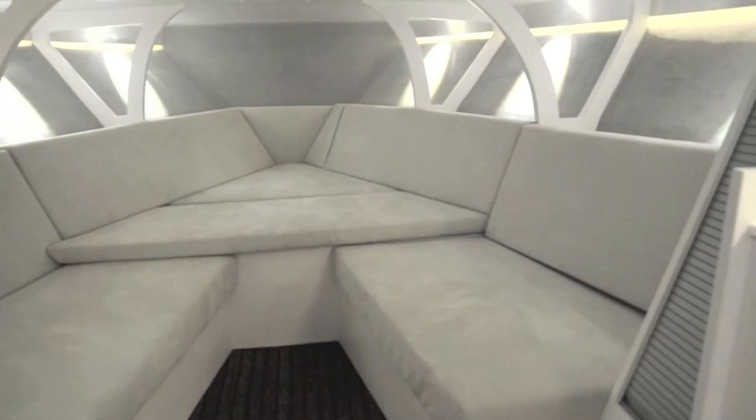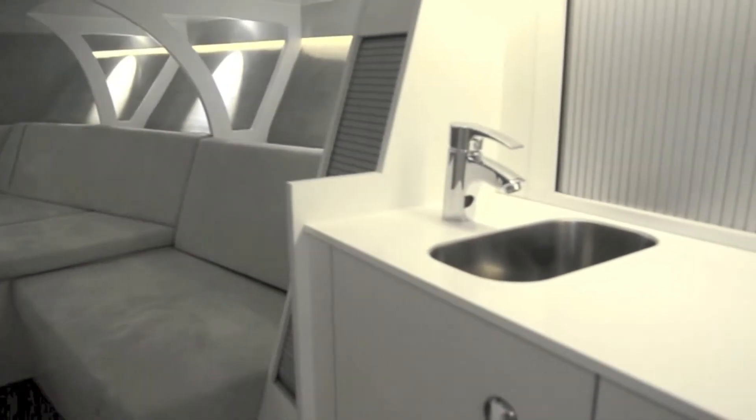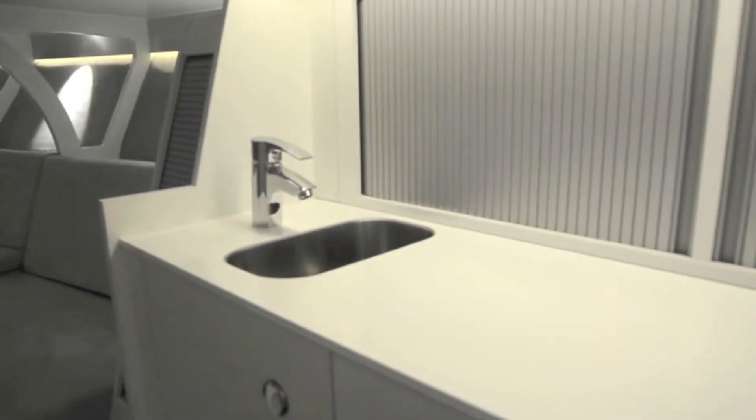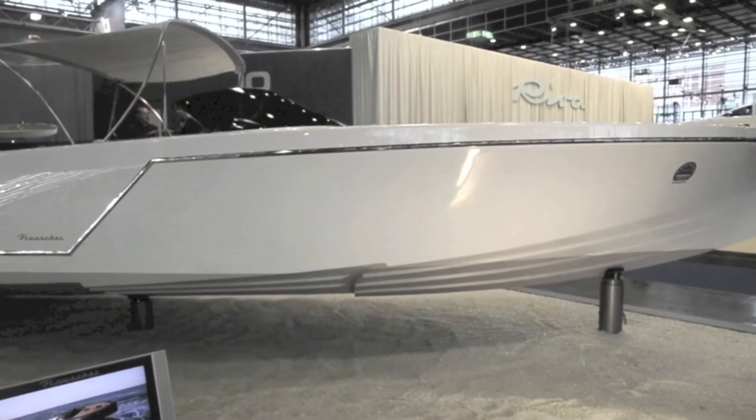The open-plan cuddy cabin is actually fairly spartan, although it has a certain raceboat appeal with those wishbone-style stiffening frames. The functional galley and cramped heads compartment are pretty basic, but who really cares on a boat of this type.